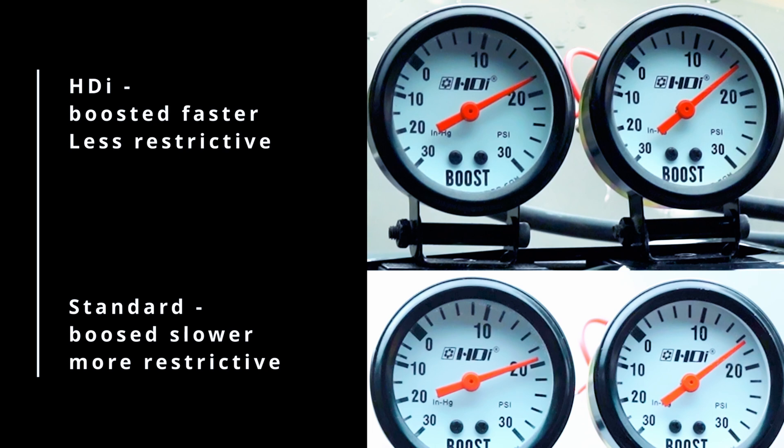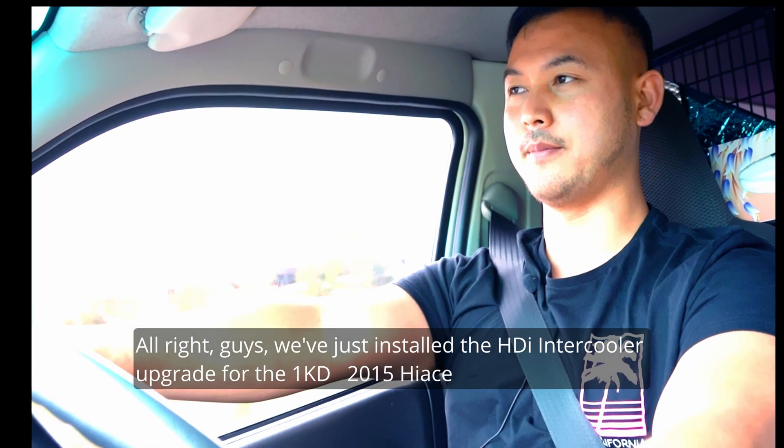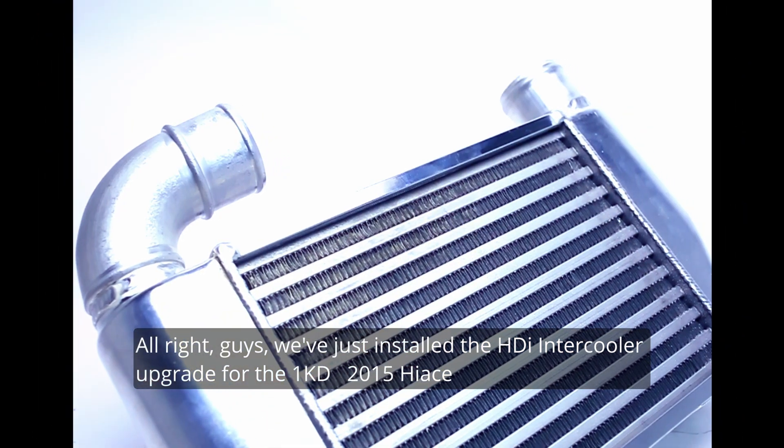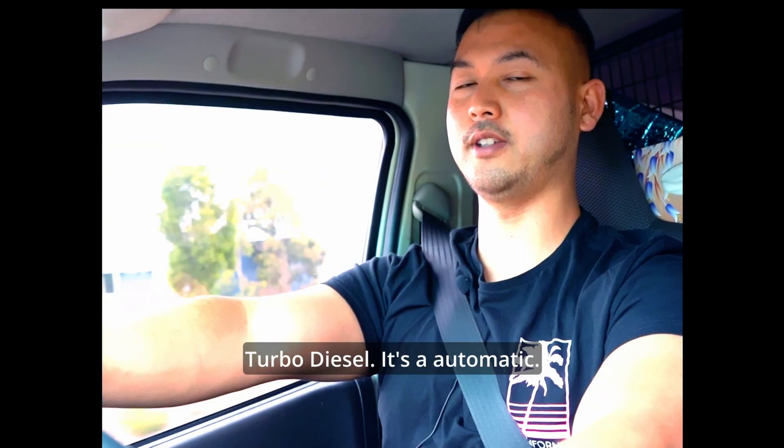So now you've seen what the boost shows, let's see what the customer says. Alright guys, we've just installed the HDI intercooler upgrade for the 1KD 2015 Hiace turbo diesel.